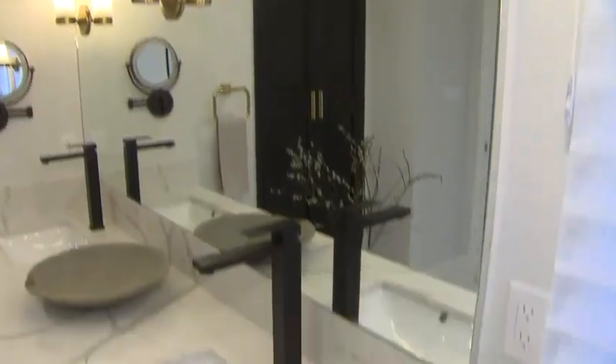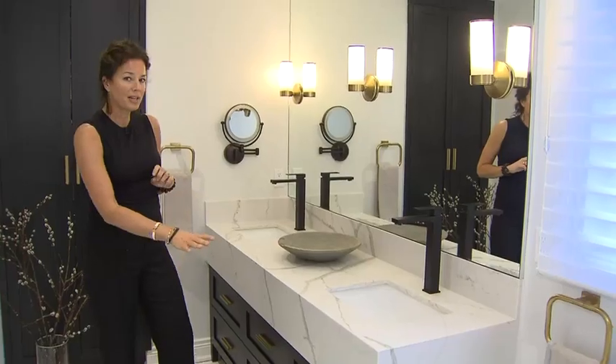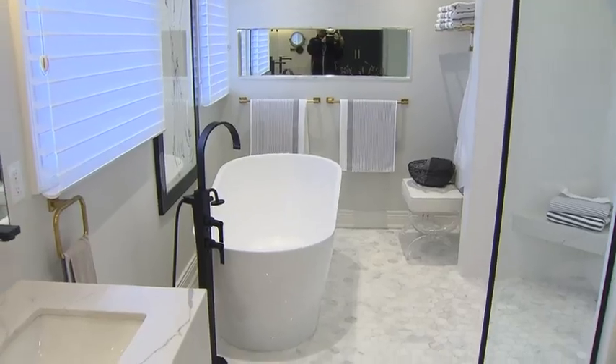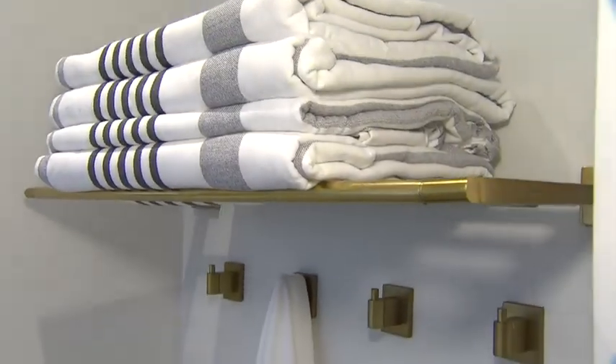The mirror goes full height to the ceiling, and we've accented it with satin brass sconces and satin brass hardware just to soften the look a little bit. The overall look is really contemporary, but then that satin brass just gives it that little bit of softness.